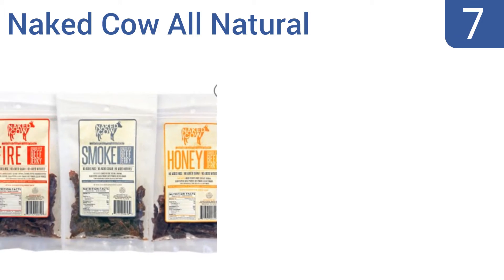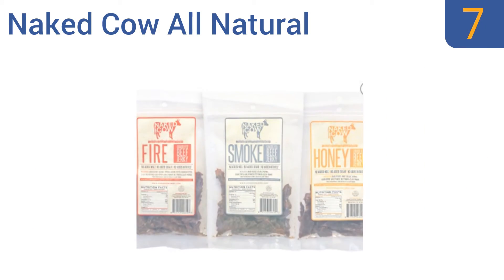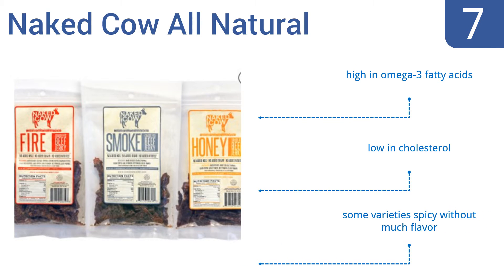At number 7. Naked Cow All-Natural Beef Jerky is made from grass-fed cattle and is guaranteed to be GMO-free, gluten-free, and minimally processed. It's made without added sugars, nitrites, or MSG, and is a great choice for the health-conscious. It's high in omega-3 fatty acids and low in cholesterol. But some varieties are spicy without much flavor.